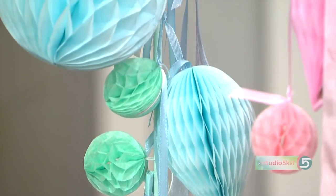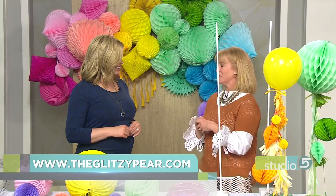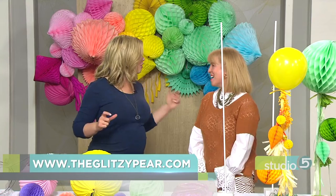Michelle, you're amazing! You're going to post tutorials for both of these projects on your website. Where do we find you? Theglitzypair.com and on Instagram, theglitzypair. We'll link you over from our website. I'm just going to be smiling all day thinking of this happy rainbow that started off our day. Thank you, my friend.